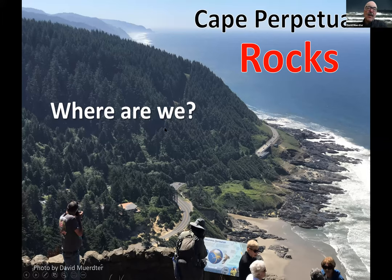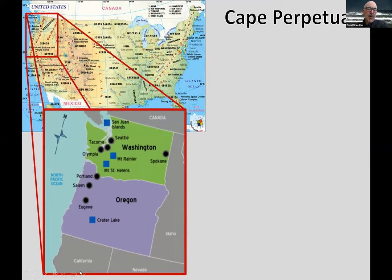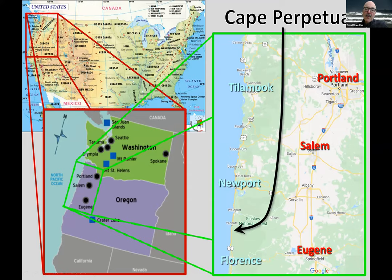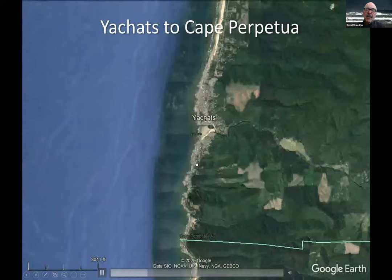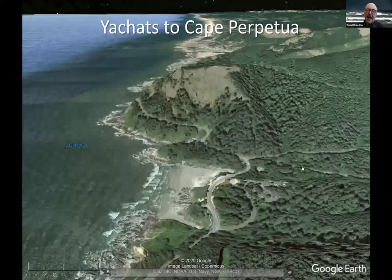Most of you are probably from this area, but for those tuning in from a distance, we're in the northwest of the United States, in Oregon, between Washington and California. We're here at Cape Perpetua, between Newport and Florence, just south of Yahats. This is a Google Earth view of Yahats. Cape Perpetua is the big promontory that sticks out into the ocean — it's the highest point on the Oregon coast that you can drive up to. Beautiful view.